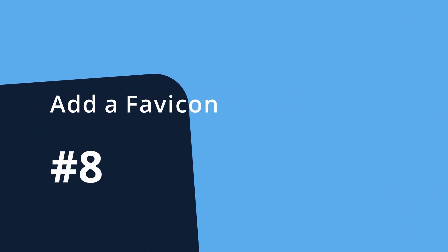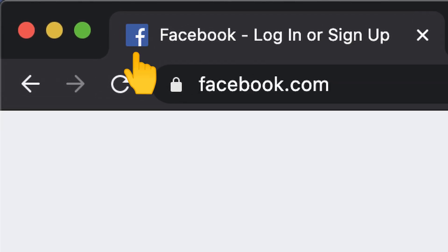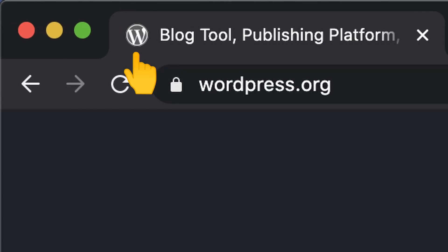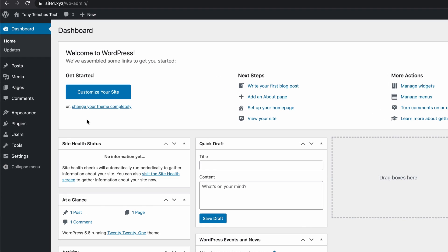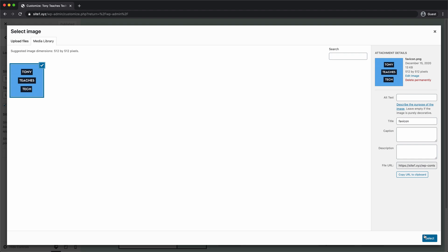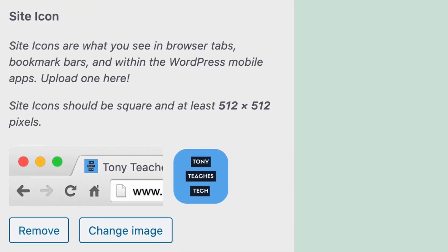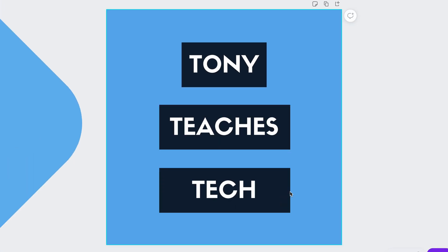Number eight: add a site icon, also known as a favicon. A favicon is the tiny icon in your web browser that you see next to a website's page title. To add a favicon for your WordPress website, go to Appearance, Customize, expand Site Identity, and upload your image. A site icon should be square and at least 512 by 512 pixels. If you don't have a favicon, you can create one for free online with Canva.